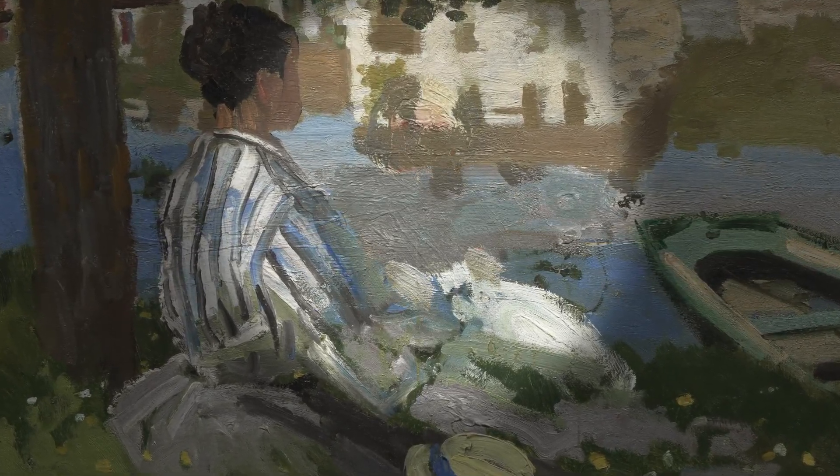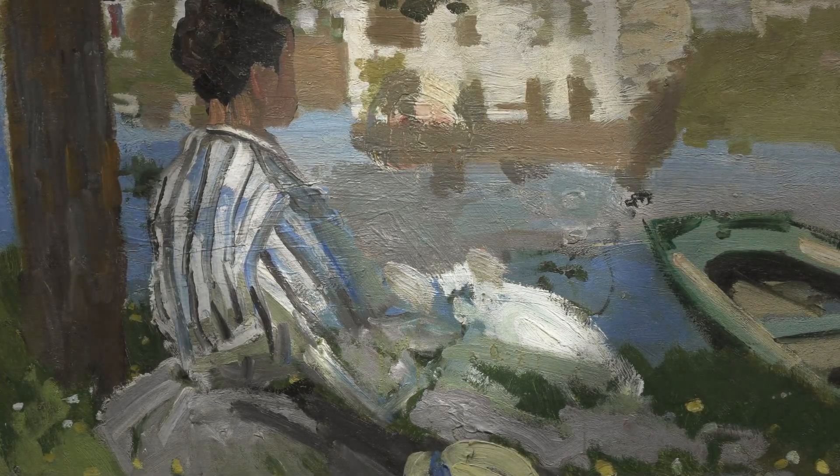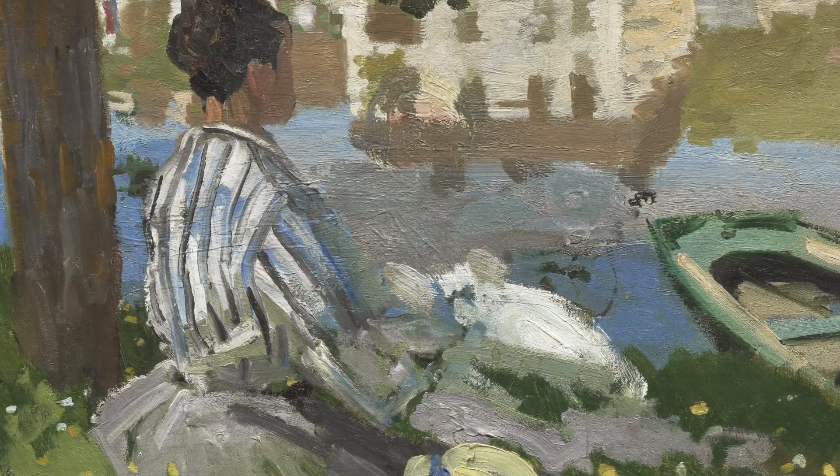Instead of scraping or blocking out this figure, Monet painted directly on top of it. His brushwork is loose and rough, leaving glimpses of peach skin tones.